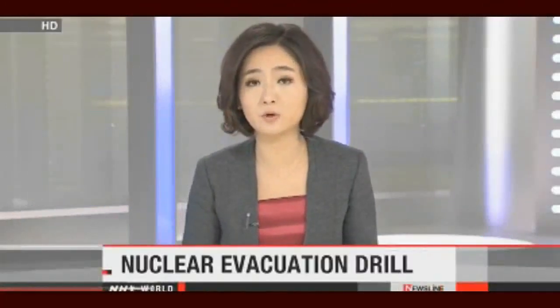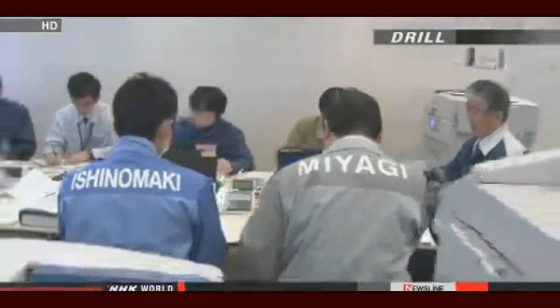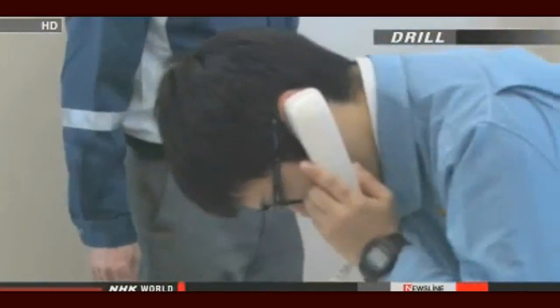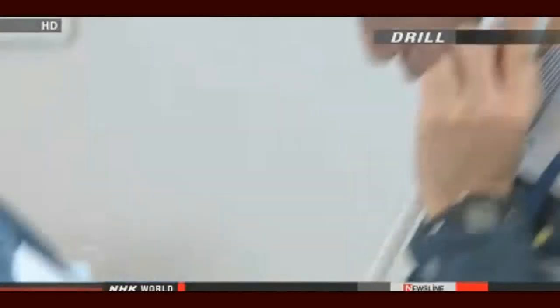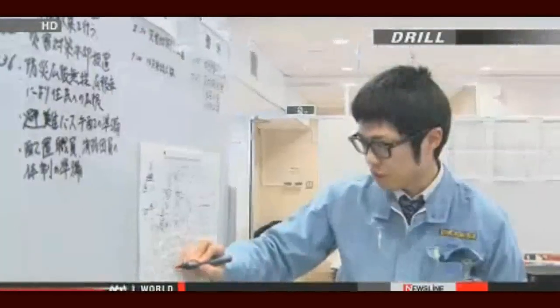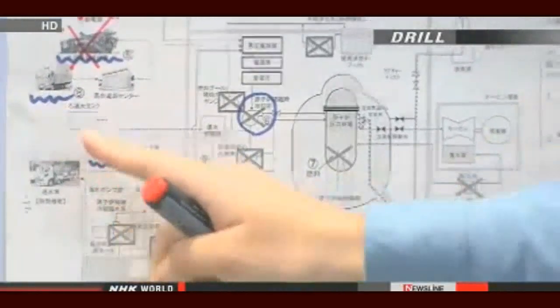Local residents and people in charge of the nuclear facility north of Fukushima Daiichi held an evacuation drill based on a nuclear disaster striking the plant — the first such practice held since the Fukushima meltdowns in 2011. The exercise assumed that radioactive substances were released from the Onagawa plant of Tohoku Electric Power Company after a major earthquake knocked out all power. The plant lies about 100 kilometers north of Fukushima Daiichi. Participants included about 800 people from the Miyagi prefectural government, seven municipalities, hospitals, and police and fire stations.